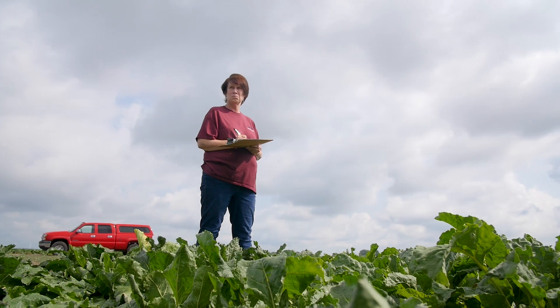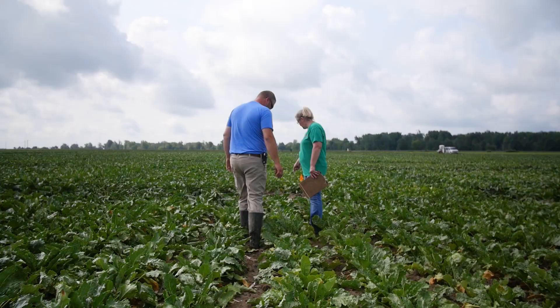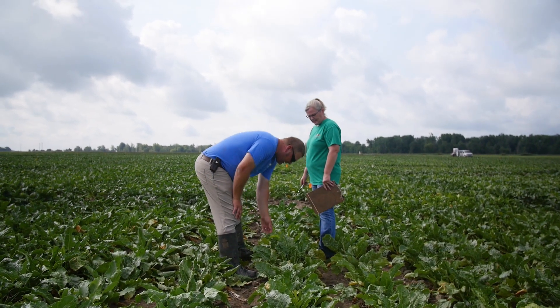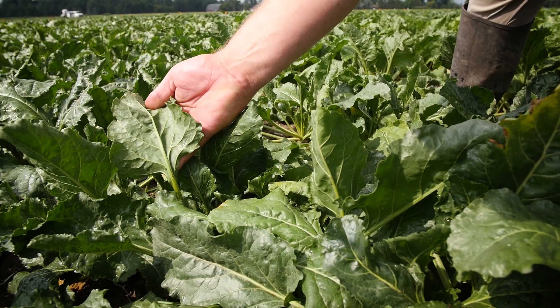What we're trying to do is learn as much about these varieties as we can. So we go out and do vigor ratings — you try to compare one row to the next and determine whether or not they're consistent. We look at every plot and give it a number based on a rating scale, and at the end we average the numbers and come up with values.